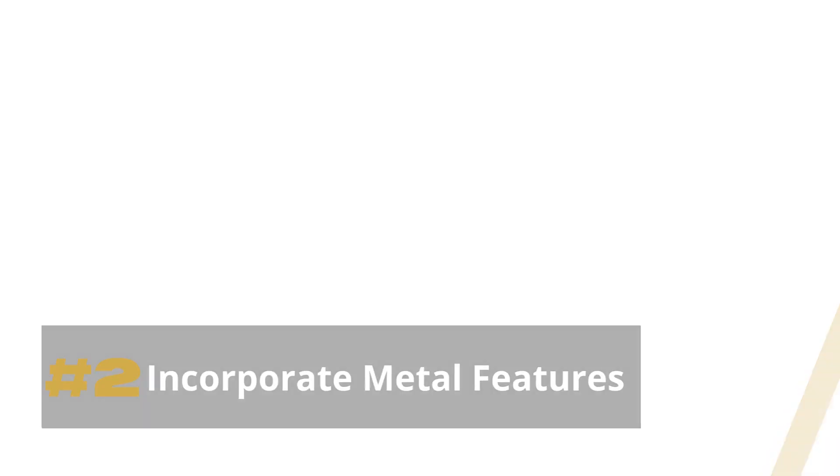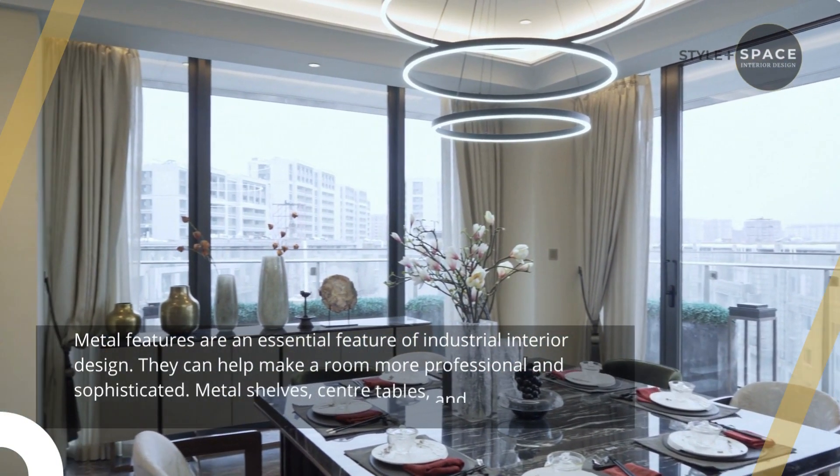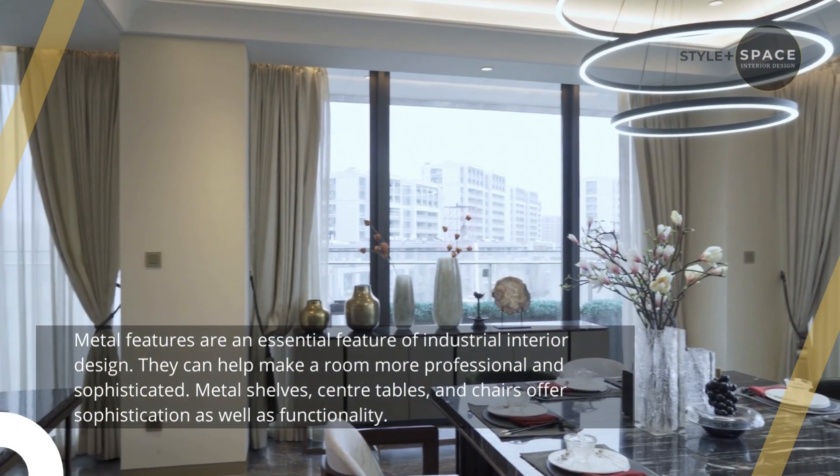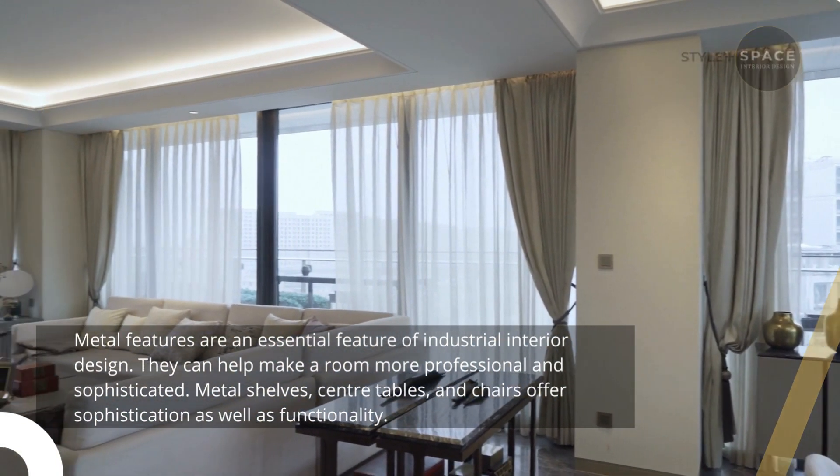2. Incorporate metal features. Metal features are an essential element of industrial interior design. They can help make a room more professional and sophisticated. Metal shelves, center tables, and chairs offer sophistication as well as functionality.